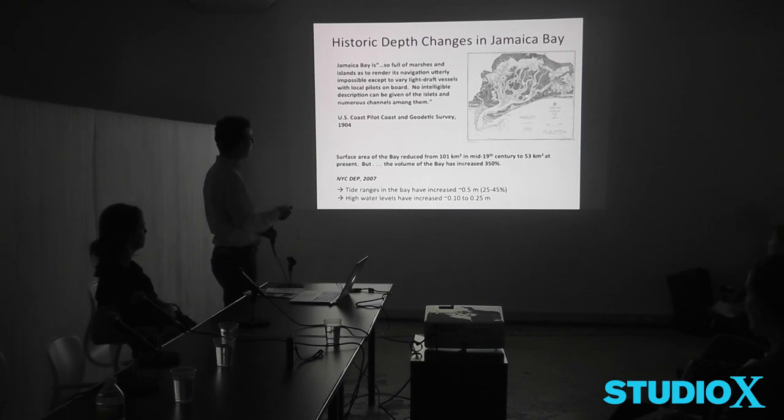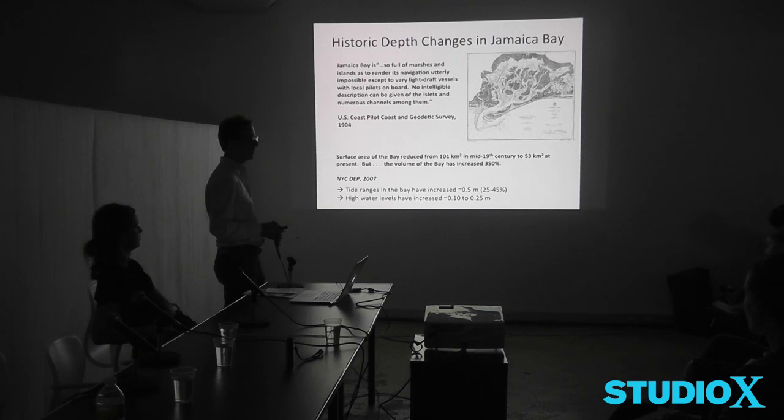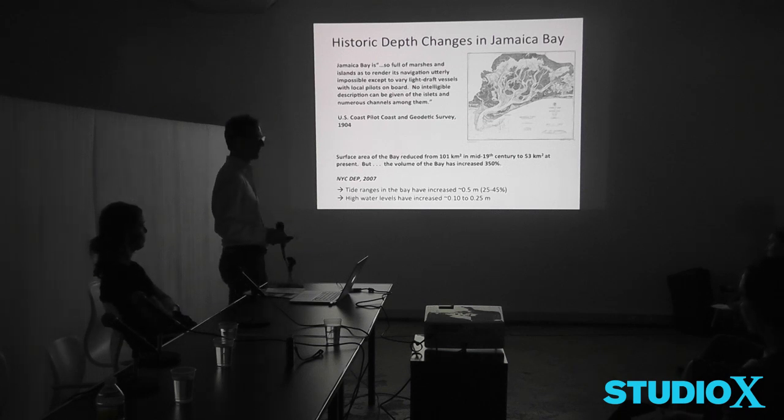The original bathymetry or topography of Jamaica Bay was very dendritic and full of marshes. They've moved the channel entrance and deepened it dramatically. The volume of the bay has increased 350%, so in most places it's about twice as deep, and the entrance channel may be even more than that. On the physical oceanographic side, the tide ranges in the bay from low tide to high tide have increased by a foot and a half, and high water levels have increased also. So the obvious question is: if the tides are bigger and the high tides are higher, what about the storm surge? That's one thing we don't know, because we haven't had a real severe hurricane storm surge — but we can test that out.